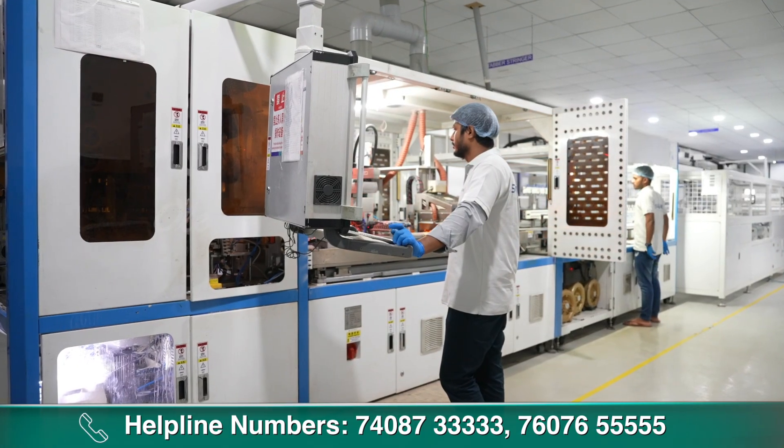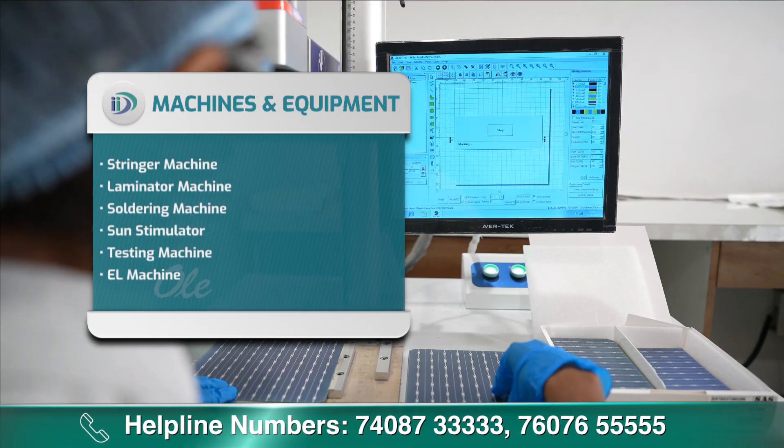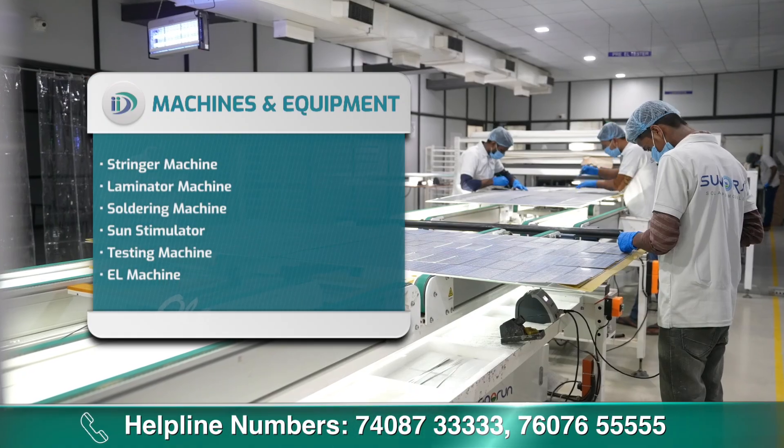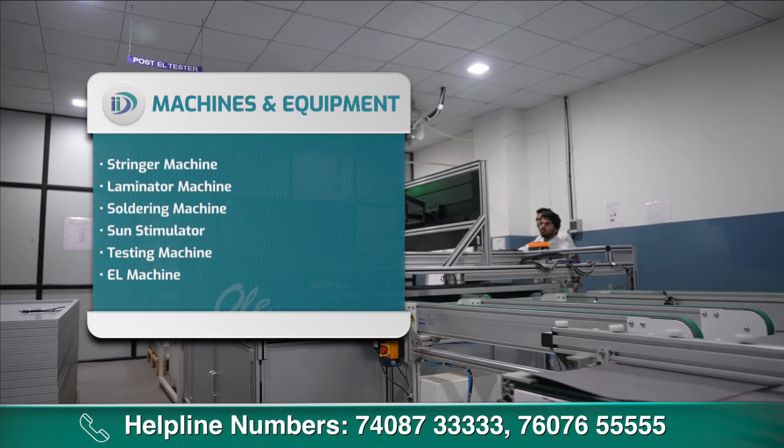PV solar panel बनाने में यूज होने वाली machines and equipment हैं: stringer machine, laminator machine, soldering machine, sun simulator, testing machine और EL machine।